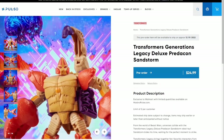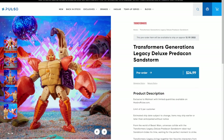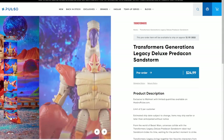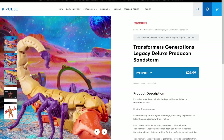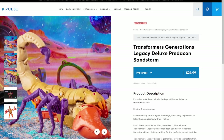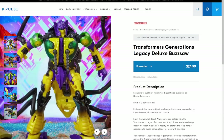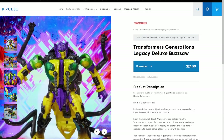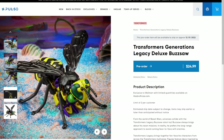I love the colors on Sandstorm but I hate the mold - it's one of the worst molds Hasbro has released in a while, it's so bad. I might pick up Buzzsaw though - I really like the coloring on this: the green, the yellow, the black, the purple, and the black wings. It's all really nice.